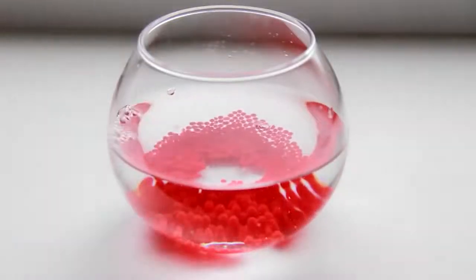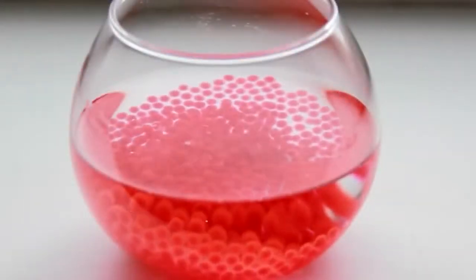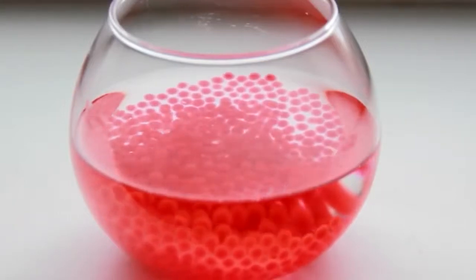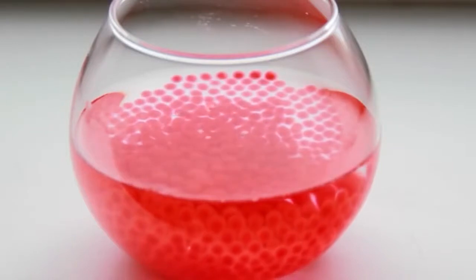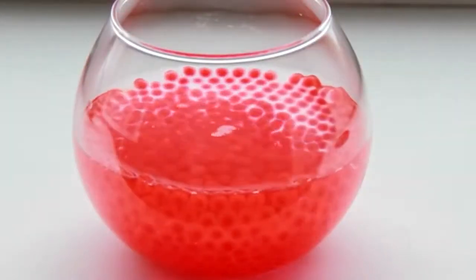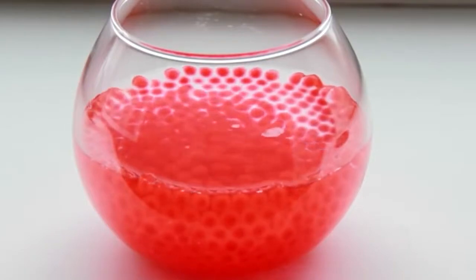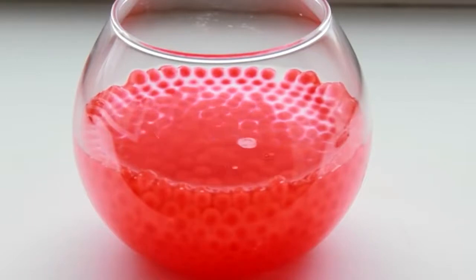Hydrogel — these colored balls at first glance look quite small. However, immerse them in water, wait a little while, and you'll see how the hydrogel fills up with moisture and increases in size significantly, filling the entire container.